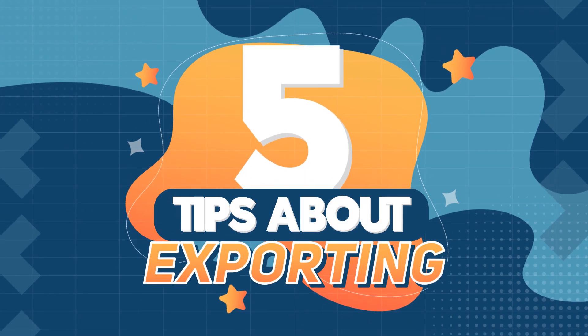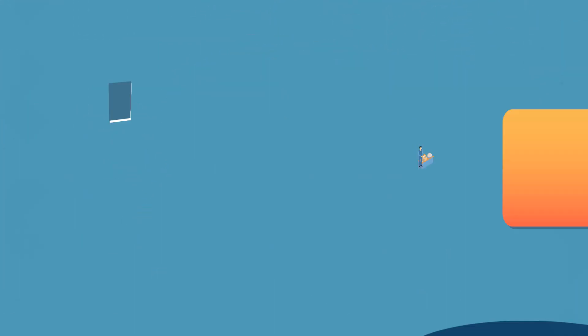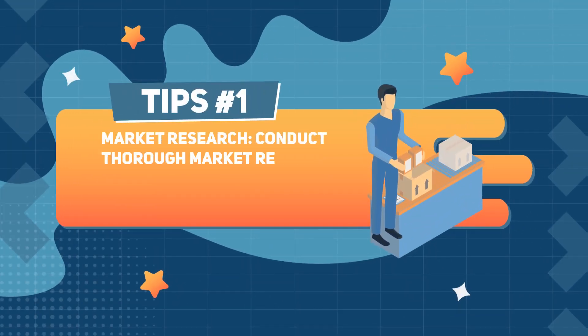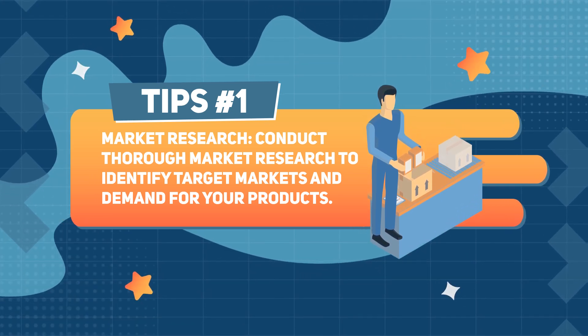5 tips about exporting. Tip number 1: Market research. Conduct thorough market research to identify target markets and demand for your products.